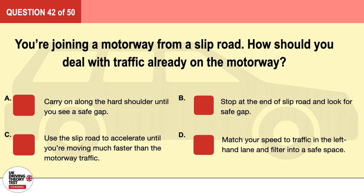Question 42. You're joining a motorway from a slip road. How should you deal with traffic already on the motorway? A. Carry on along the hard shoulder until you see a safe gap. B. Stop at the end of the slip road and look for a safe gap. C. Use the slip road to accelerate until you're moving much faster than the motorway traffic. D. Match your speed to traffic in the left-hand lane and filter into a safe space.